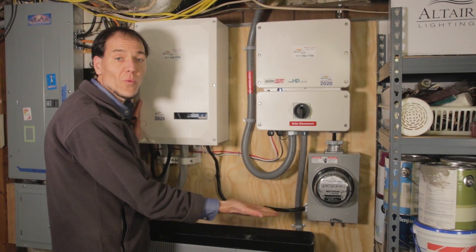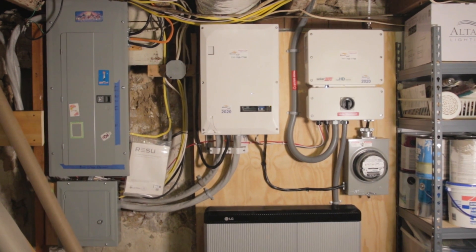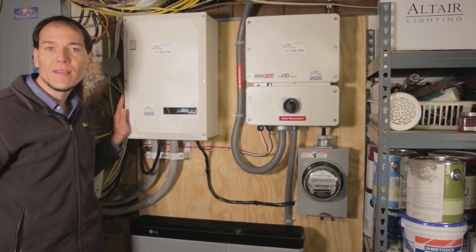This is one example of a battery backup system with the SolarEdge energy hub — the LG battery. There are other types as well, but this is a very good example of the general idea of one.